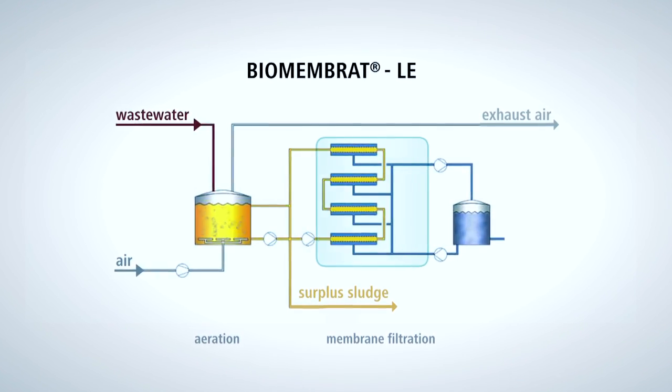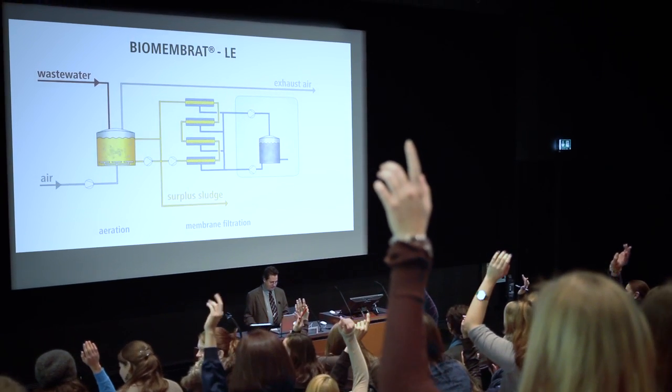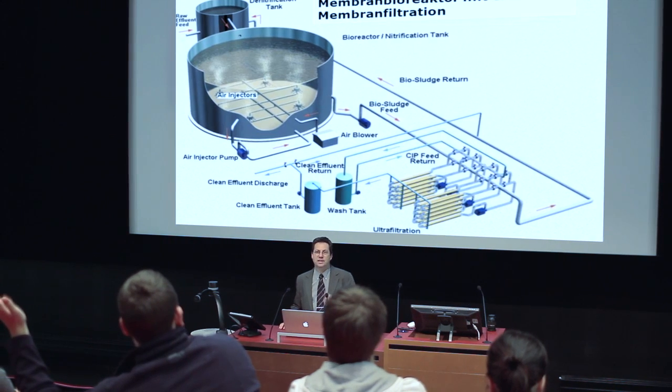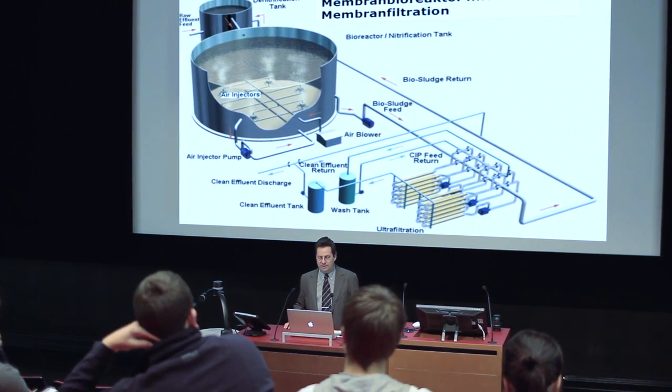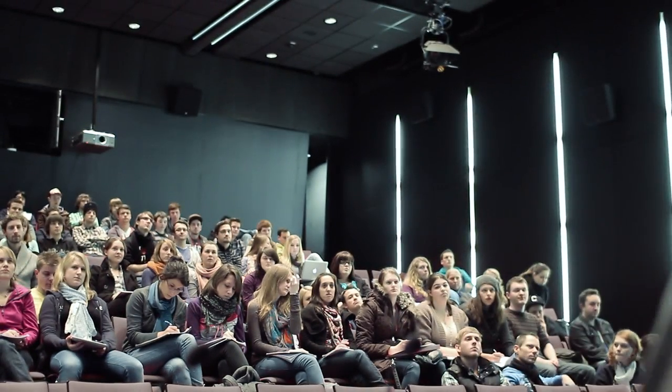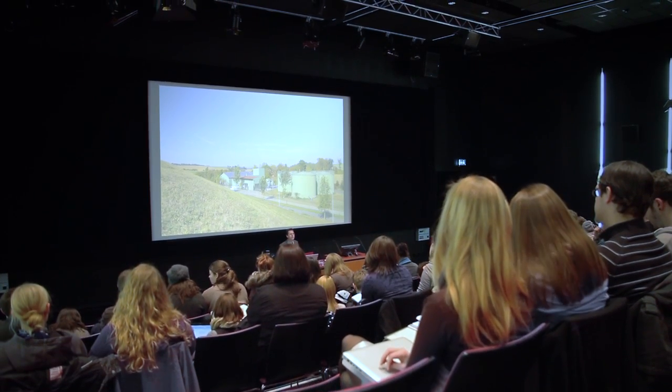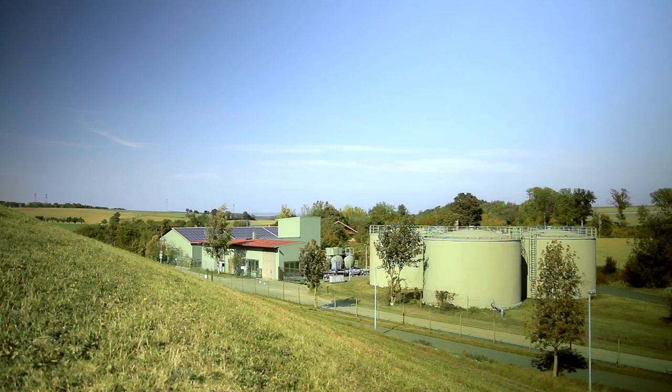Through constant training and close cooperation with universities, we continue to develop new and future-oriented solutions for you, for the environment. Numerous processes, patents and brands are the result of these research and development projects, and they have been successfully deployed in industry.